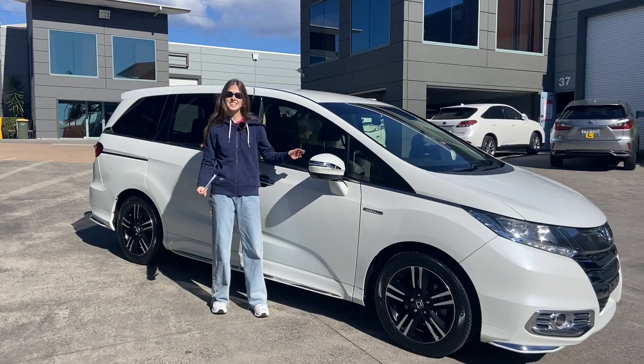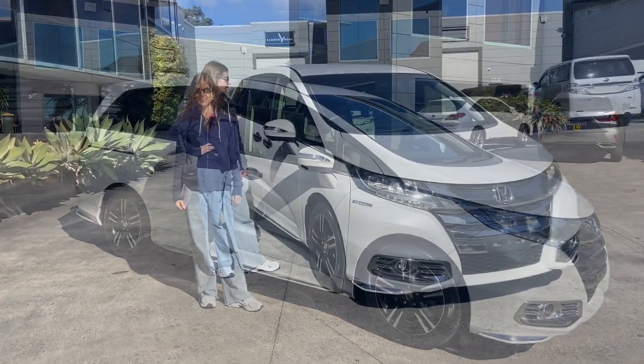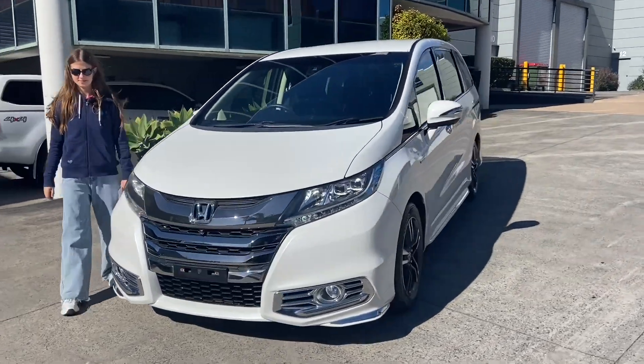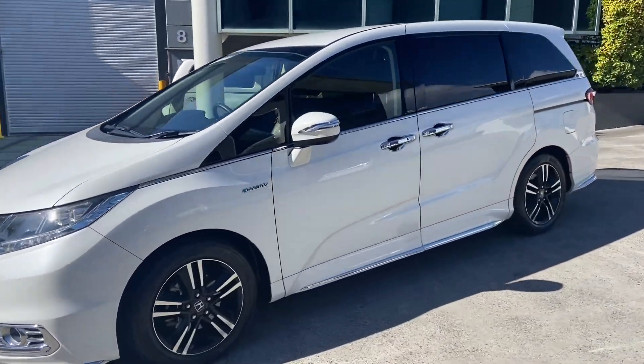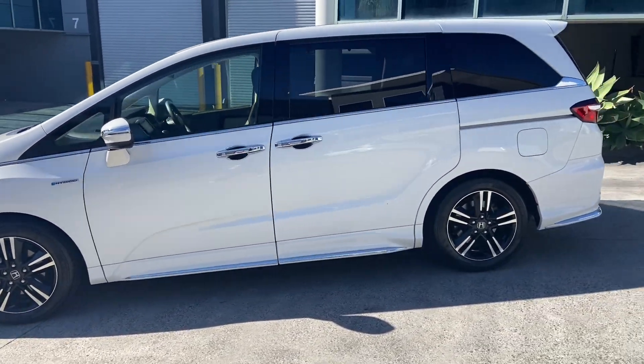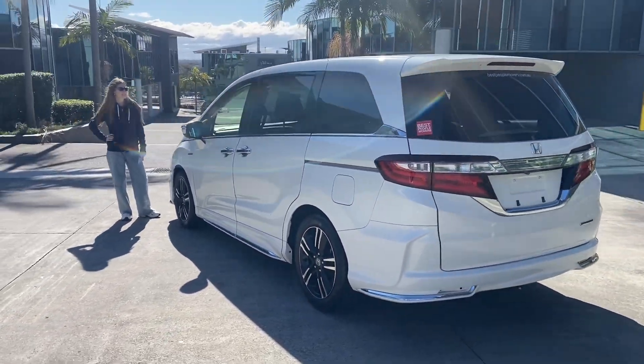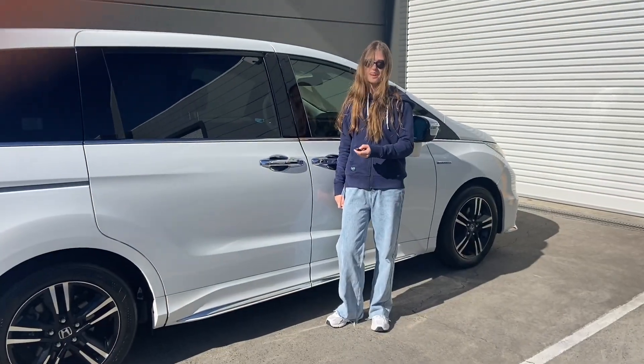This is our 2016 hybrid premium eight-seater. Let's have a look inside.